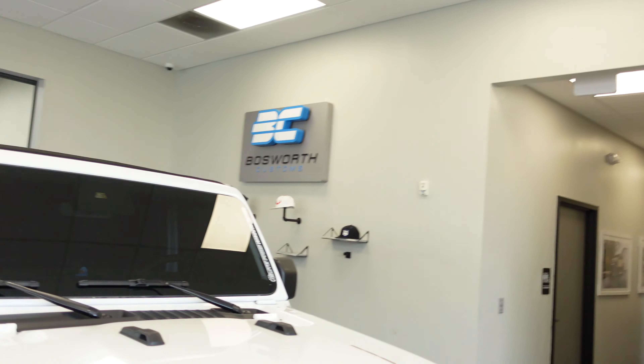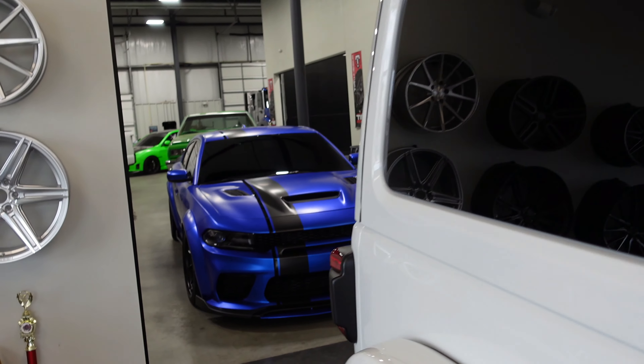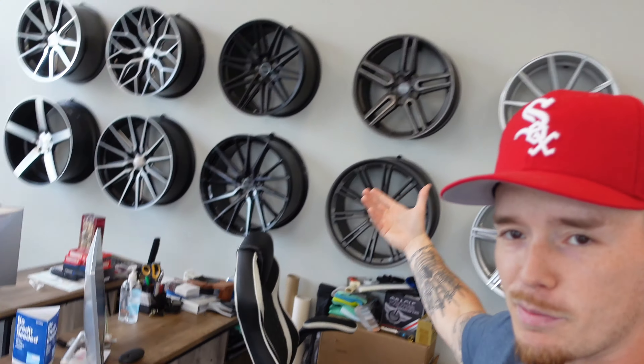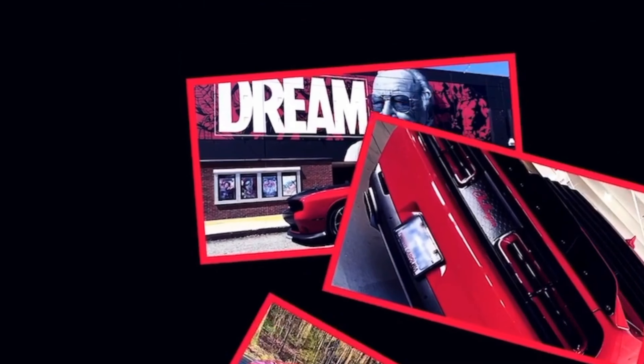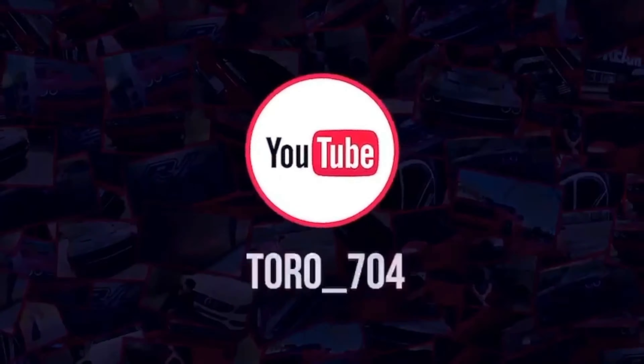Let me know what you think about the 392 or your scat pack — what you like, what you don't. If you enjoyed the video, make sure you like, comment, and subscribe. It's helping the channel grow. And if you're in the Charlotte area, come see me at Bosworth Customs for any of your car needs. You can see the cars they're working on — crazy stuff all the time. They do everything, so make sure you reach out to them.